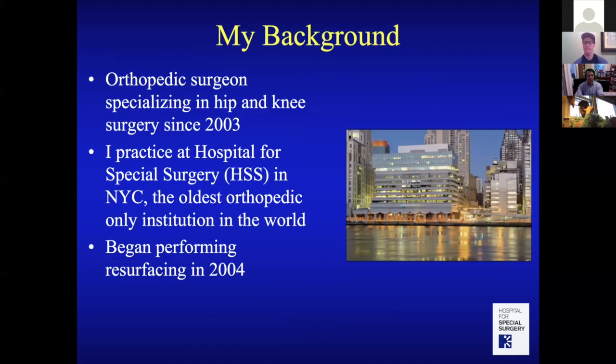Just by way of background, in case you're not familiar with me: I'm an orthopedic surgeon specializing in hip and knee surgery since 2003. I practice at Hospital for Special Surgery in New York, which is the oldest orthopedic institution in the world, right on the Upper East Side — a beautiful location.